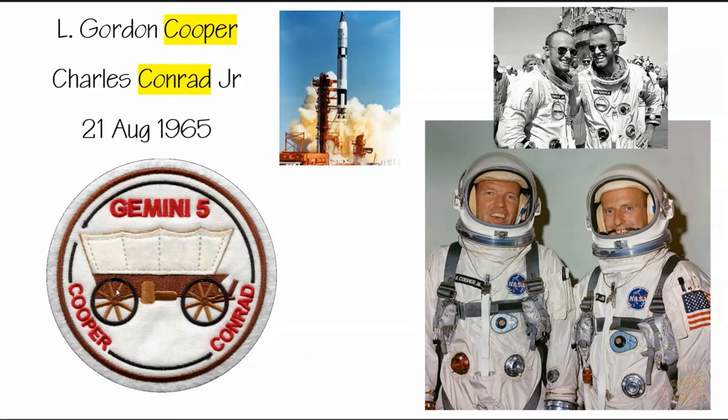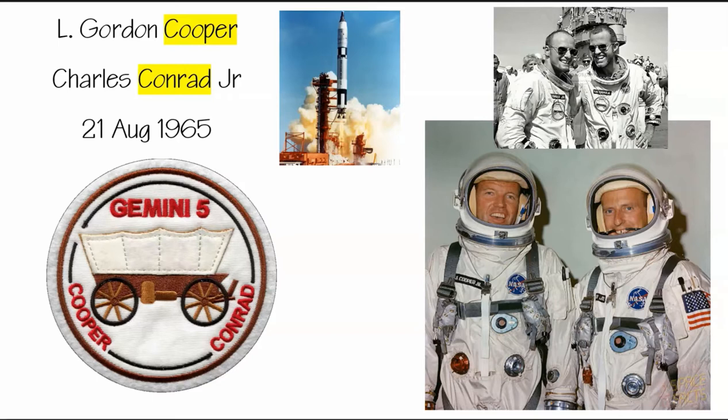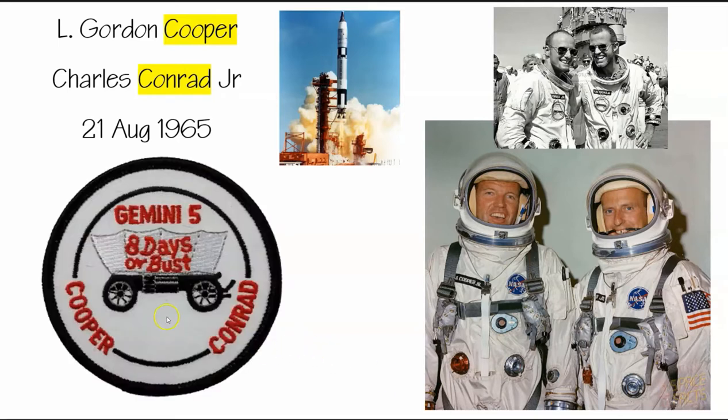The goal of Gemini 5 was to spend a record amount of time in space. Cooper made these patches with the tagline '8 days or bust,' with the goal being to spend over a week in space — a week in space in a tiny, tiny capsule. NASA was not a fan of the '8 days or bust' tagline; they didn't want people getting caught up on the length of the mission. There was an enormous amount of experiments, so NASA wanted that to be the concentration.